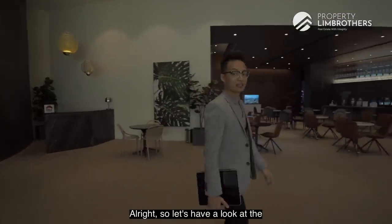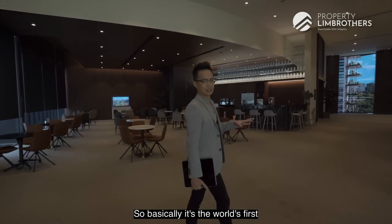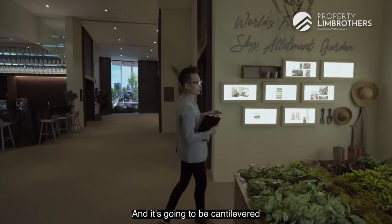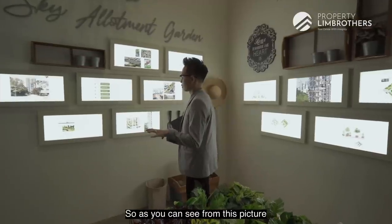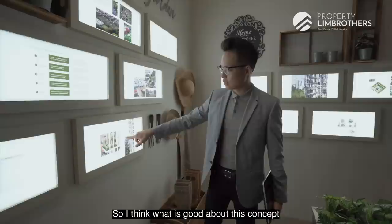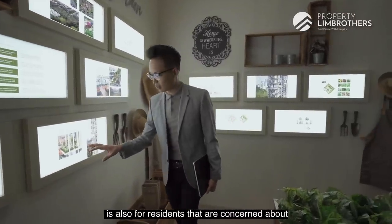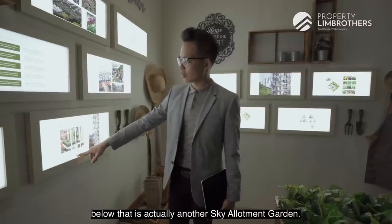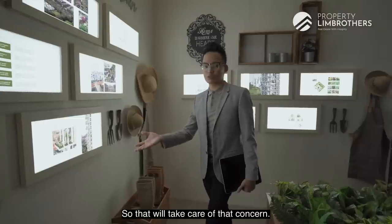Let's have a look at the sky allotment gardens. This is the world's first concept within a residential project itself — it's going to be cantilevered at every four levels within One Pearl Bank. As you can see from this picture, the gardens will be protruding outwards. What's good about this concept is also for residents concerned about water seepage to the floor below — that wouldn't be an issue because below that is actually another sky allotment garden.